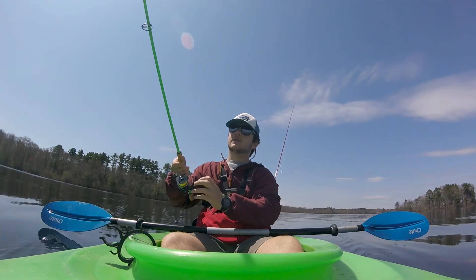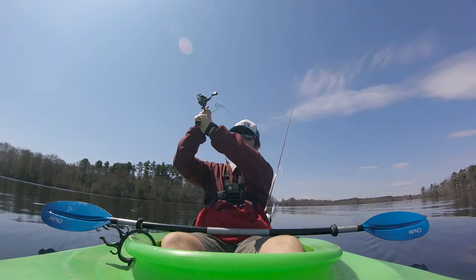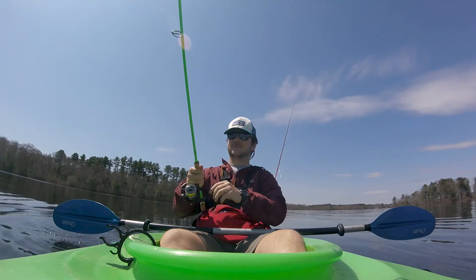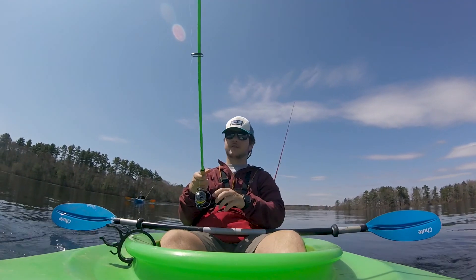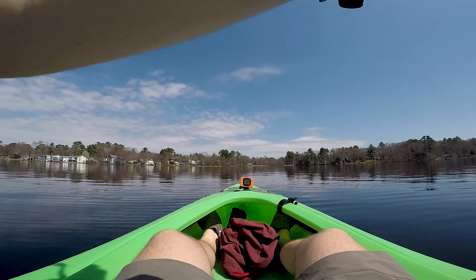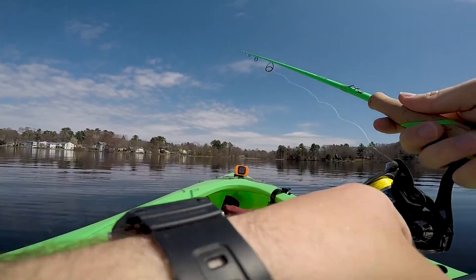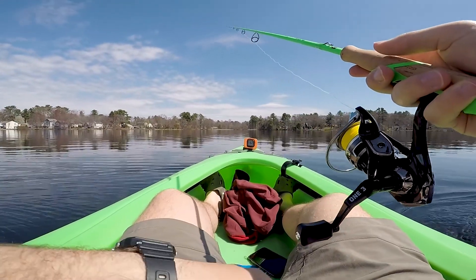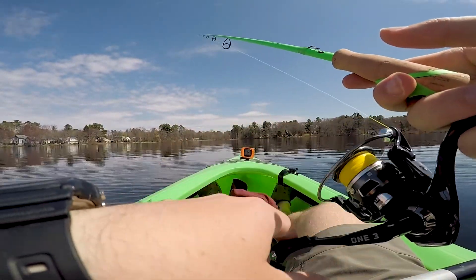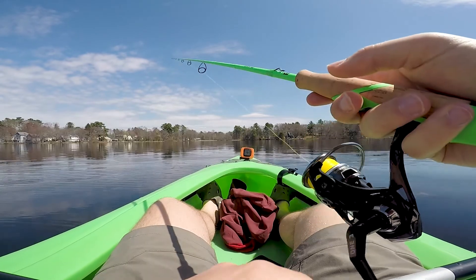Alright, getting the drop shot out there. This reel just sails the line out — it's awesome. I'm working the drop-off first and then I'll put it in the deeper water. I haven't had this rod for terribly long, but the tip is ultra-sensitive. If you're just slow-rolling something off the bottom, you feel every little crack and rock and bump, which is really nice.